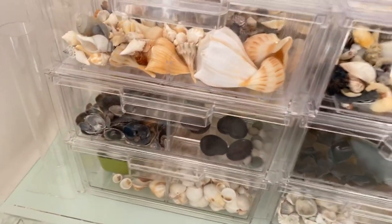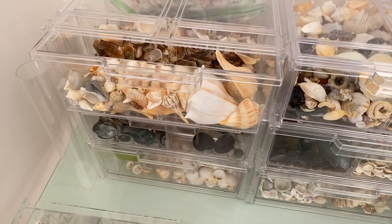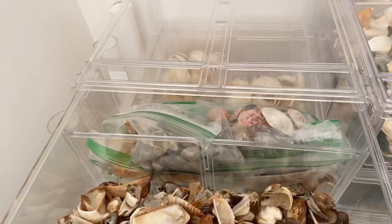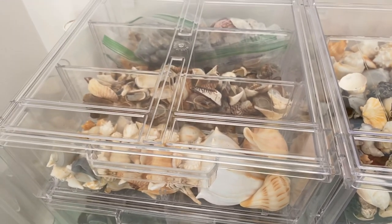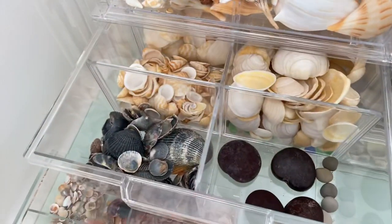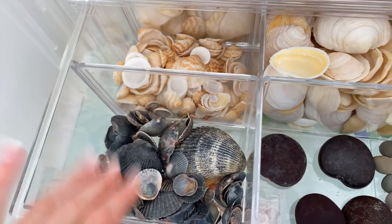Moving over to this side, over here we have Whelks, and then we have more Zebra and Turkey Wings. In the back are Ziploc baggies of things that are ready to sell — on my Etsy I have packages, like 30 calico scallops, just little packages made up that I can sell. Down here we have black shells — a lot of people ask for only black shells, so I just made it a complete drawer of them. They can be cockles, calico scallops, anything — if it's black, I put it in here.